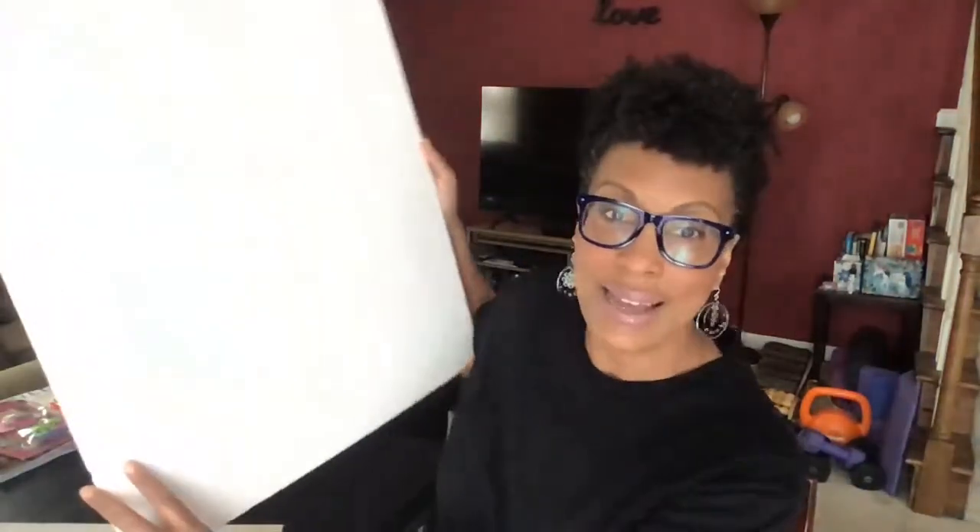Let's get started. I have my to-do list here, which I've prioritized. Remember, you're going to start with a blank canvas, so we'll set that to the side.